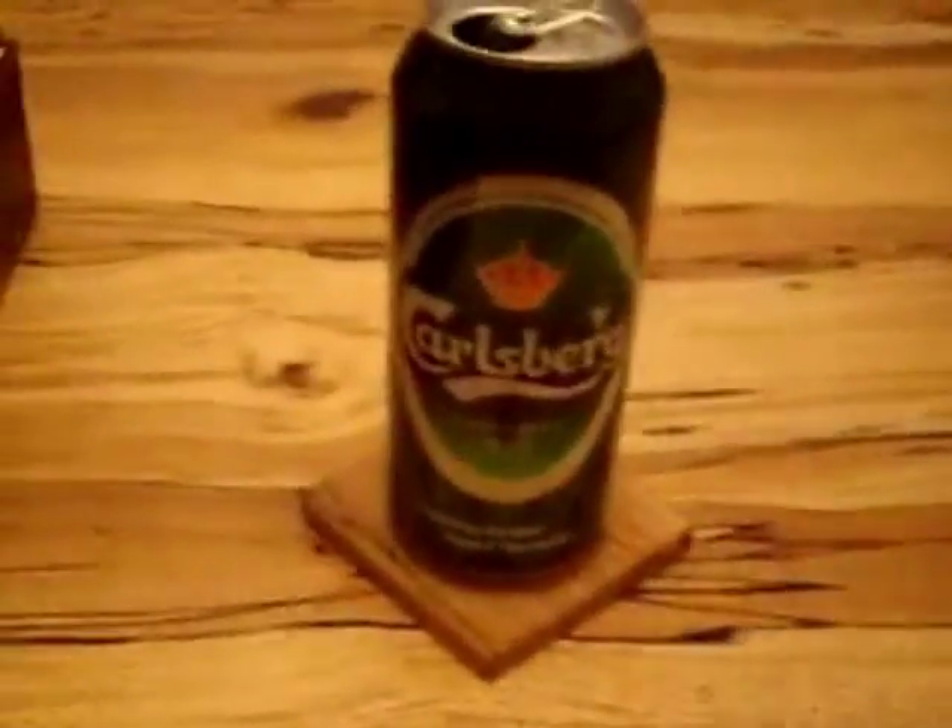Instead of my usual cup of tea I'm enjoying a nice beer since it's the new year. So here are some of the things I've found at the antiques fairs today and yesterday.